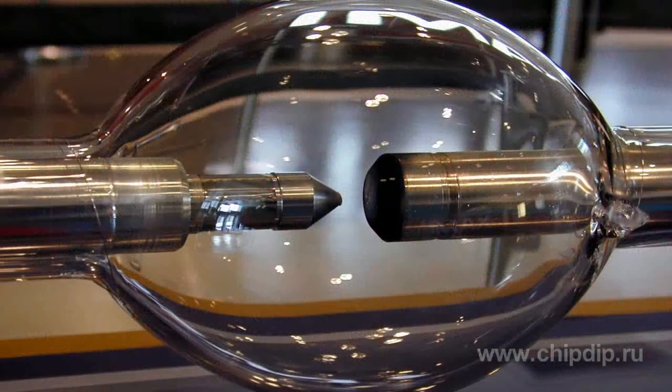A xenon arc lamp is an artificial light source. It is a tube filled with xenon, wherein an electric arc produces light. Such lamps produce bright white light that is very close to daylight. The xenon arc lamp is a bulb made of regular or quartz glass with tungsten electrodes soldered at each end. The bulb is first evacuated and then refilled with xenon.